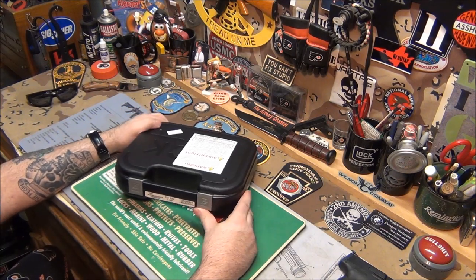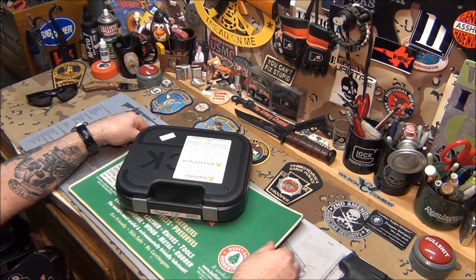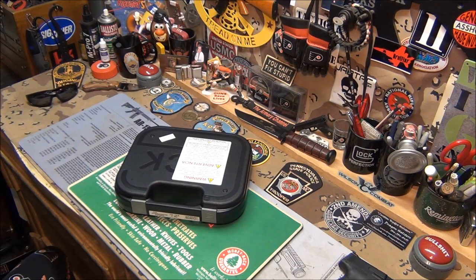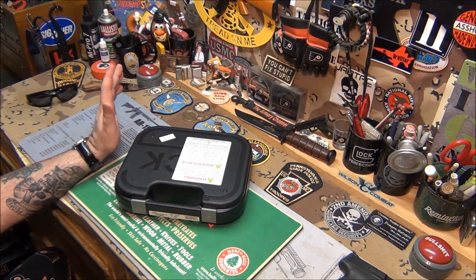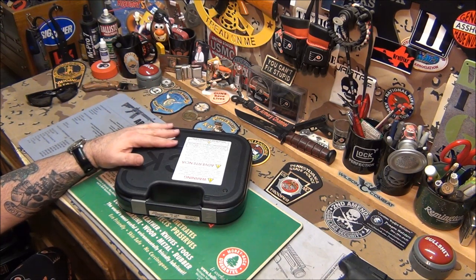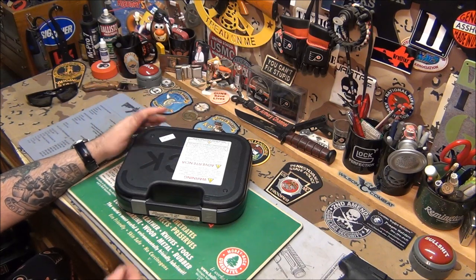This is the Glock 42. There's not a whole lot of videos out on it, and I'm one of maybe the first 10 or 20 people to be able to show this to you. I did not buy this gun — I asked permission from the range to take it home and do a review on it, because everybody wants to know what it looks like and feels like.